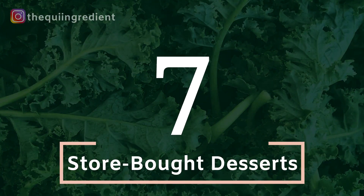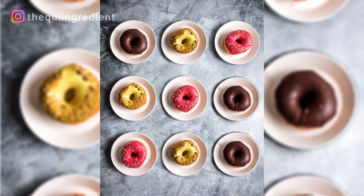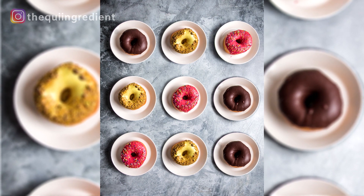Number seven: store-bought desserts. A lot of the professional top-paid photographers are not cooking their own food — in fact, they have food stylists and chefs working with them on their photo shoots. So easy, simple — bring them home, unpackage them, lay them in your setup, dress them up with whatever garnishments, and you can get to shooting right away. Store-bought desserts, number seven.